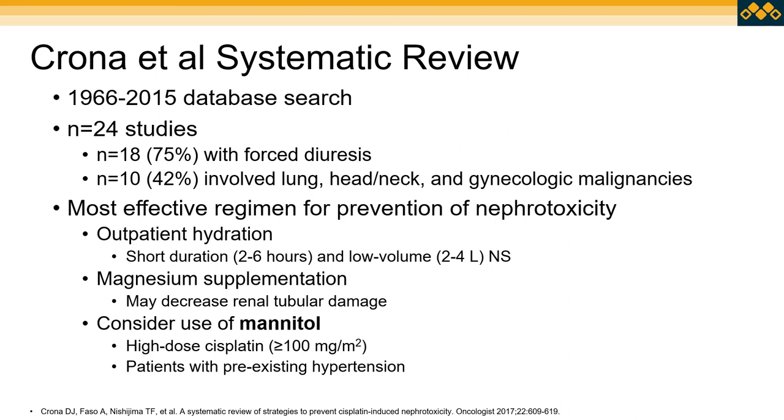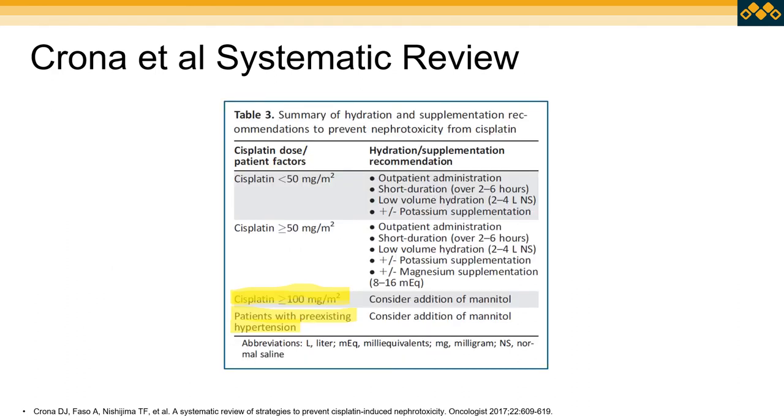The second systematic review, published in 2017, looked at 24 studies — with 75% using forced diuresis — and the most common malignancies were lung, head and neck, and gynecologic. They recommend outpatient hydration over two to six hours with two to four liters of NS, magnesium supplementation — which has been shown to help decrease risk for renal tubular damage — and consideration for use of mannitol with high-dose cisplatin ≥100 mg/m² as well as for patients with pre-existing hypertension. The highlighted instances where we would potentially consider the addition of mannitol are noted in the summary slide.